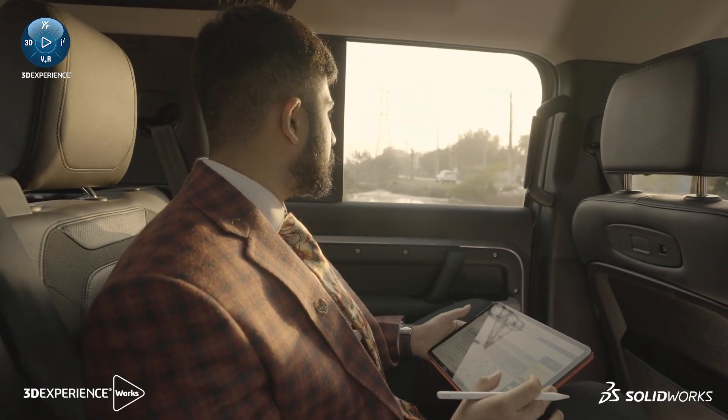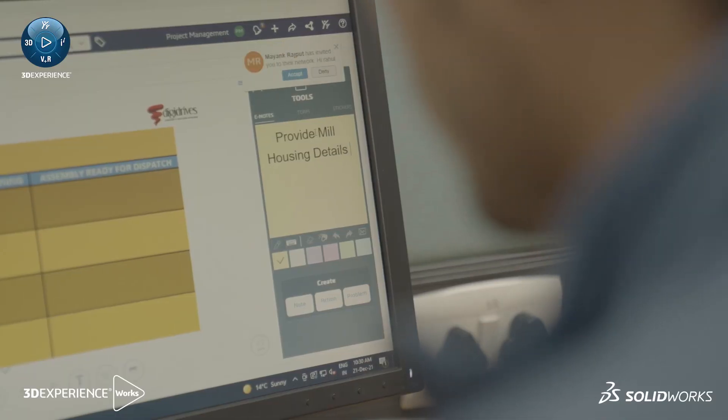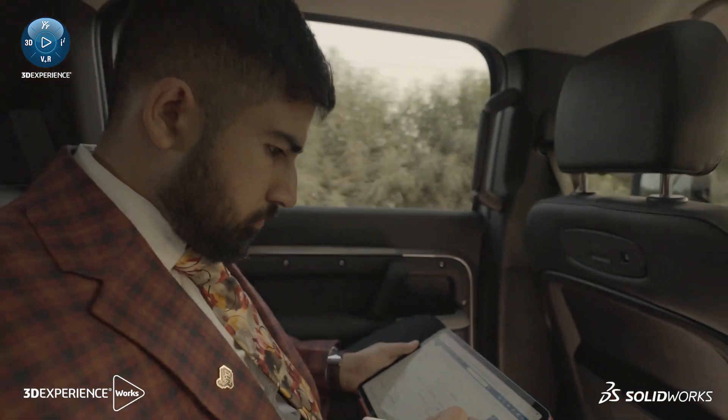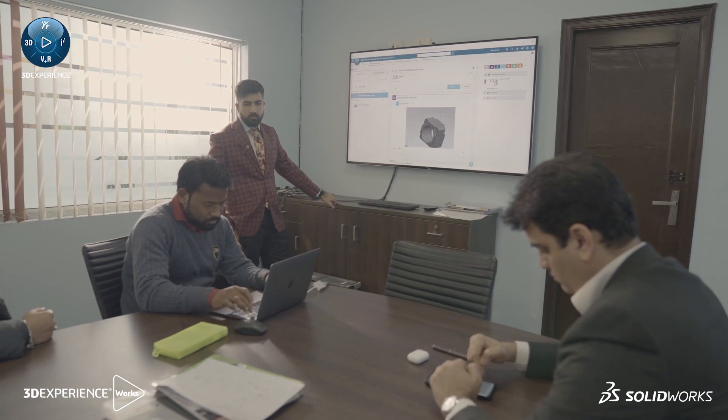Even if I'm travelling or one of my project engineers is at a site, he can just document the observations he made at the site and put it online to the Lean Team Player. On the go, I can just take my tablet and write my comments. Even in times of adversity, if a person is facing any challenge, I have noticed people posting it on the community and other team members helping with suggestions or taking some responsibility of that project. This has brought the team much closer.